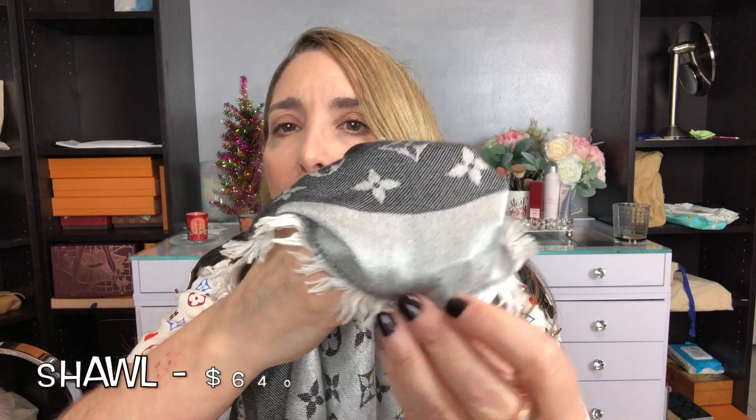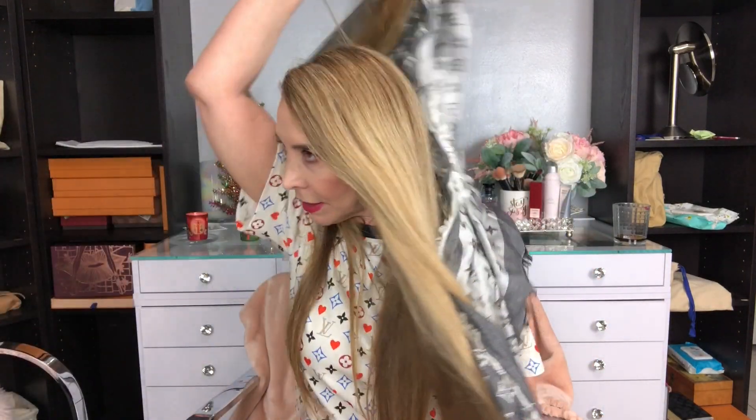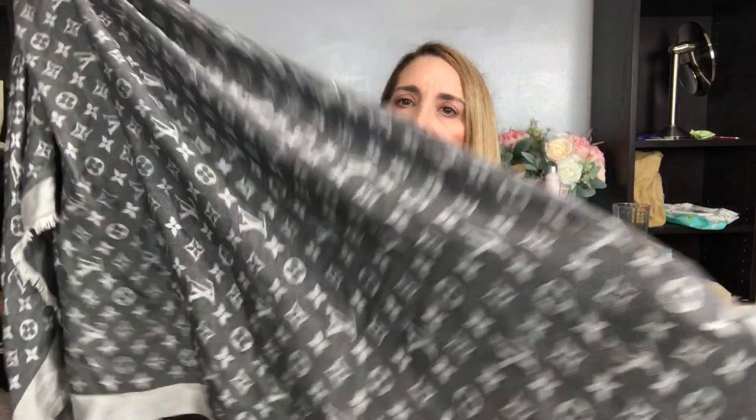I know they have gone up in price. Here is a pull right here — I've had this for about three, maybe four years. I think a shawl is just something that everybody would love to receive.